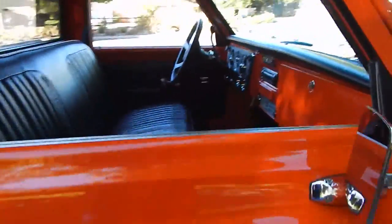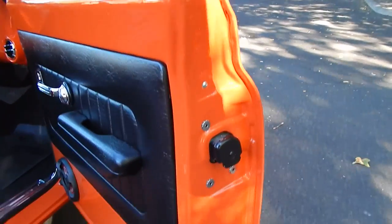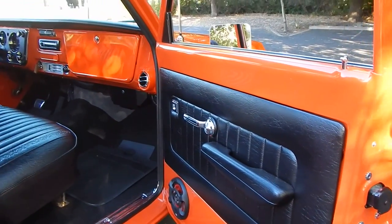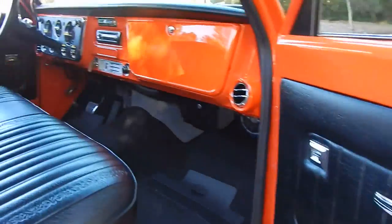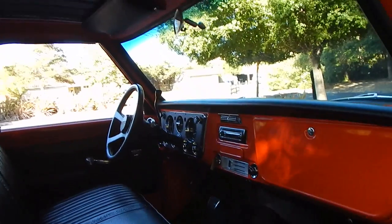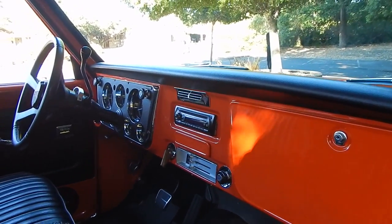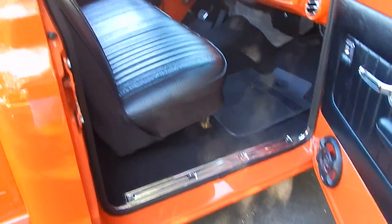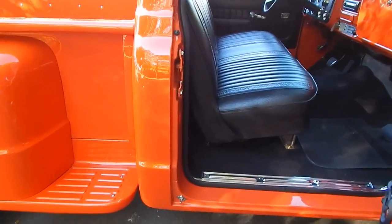The door jambs are very nicely done. The interior has all been redone with reproduction-style materials. These door panels have a nice match to them — they actually match the headliner. It's a Cheyenne-style interior with a pleated headliner in black. The black and orange is a perfect combination for this truck. It has an updated audio system, Gen 4 air conditioning, and power steering.